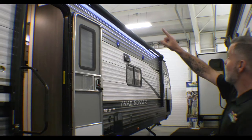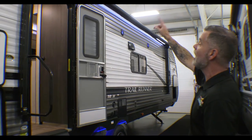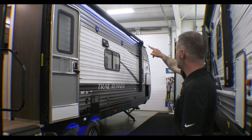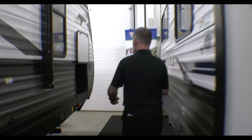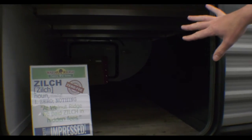Some other features to cover: we've got a nice big powered awning with LED lights, outside speakers up front, and a big pass-through storage compartment — no problem keeping tables and chairs in there. This unit also has powered stabilizer jacks as well as a powered tongue jack up front.